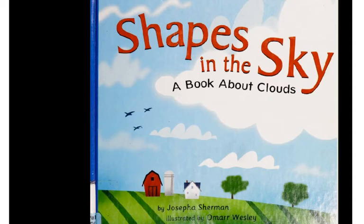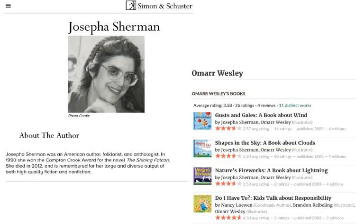This non-fiction book about science is called Shapes in the Sky, a book about clouds. The author is Josepha Sherman. The illustrator is Omar Wesley.